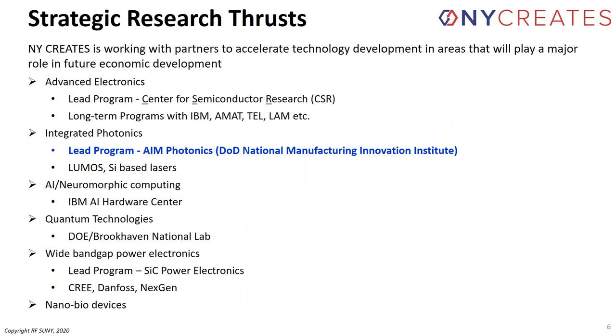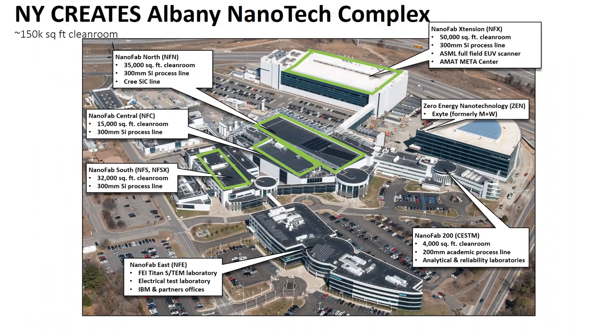The strategic research thrusts under the New York Creates umbrella include AIM Photonics as the lead program in integrated photonics. AIM is a Department of Defense National Manufacturing Innovation Institute — one of 15 such institutes, and probably the largest in terms of funding and infrastructure. Other activities include advanced electronics, neuromorphic computing, quantum technologies, wide-band power electronics, and nanobiodevices.